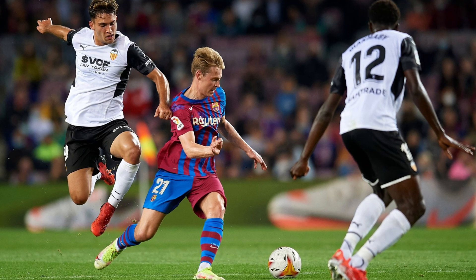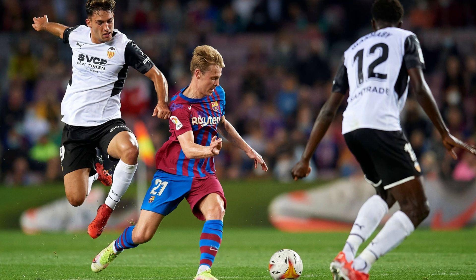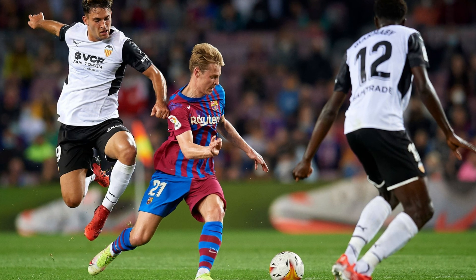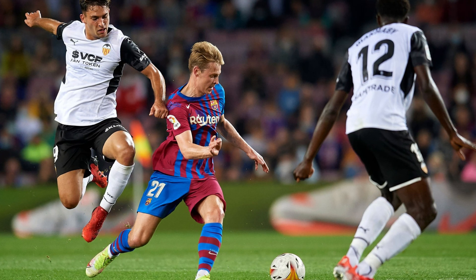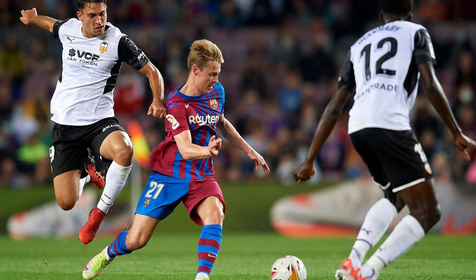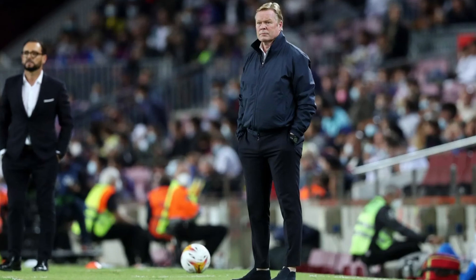We saw Sergino Dest do exactly what he had done with the USA national team — cutting in and looking for a shot. Because he was playing that high up the pitch as a right winger, I had no problem with him being in Valencia's own half. As the game progressed, Dest was acting like a distraction for Valencia, drawing attention so that Barcelona had Jordi Alba, Ansu Fati, and Memphis Depay waiting on the other side. Dest had a great game, and I want to give props to Ronald Koeman — when you place players in their best positions and give them the right role, you get great results.